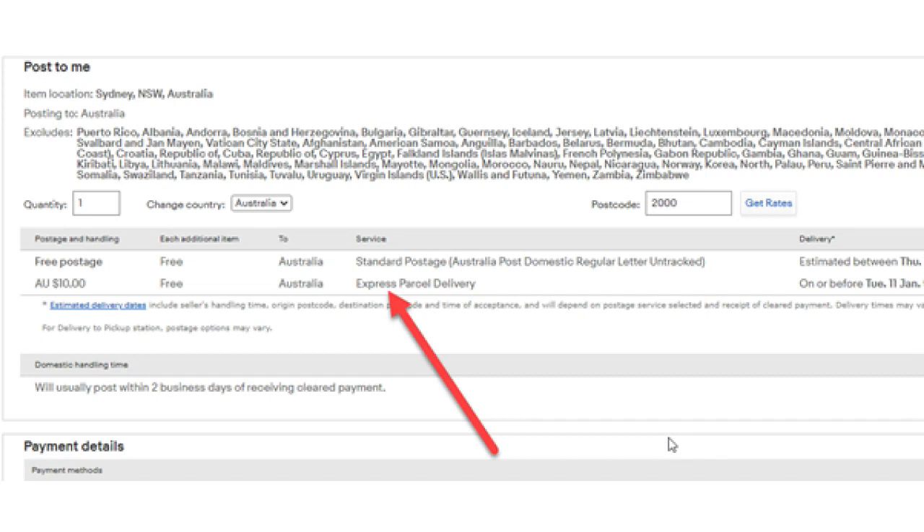The fourth thing we can do to get more views on eBay, by optimising for convenience, is to make sure you've added an Express option. Here you can see that this seller has added an Express option. The next thing we can do is to check the eBay account that you're using to see if eBay has added a shipping penalty to it.